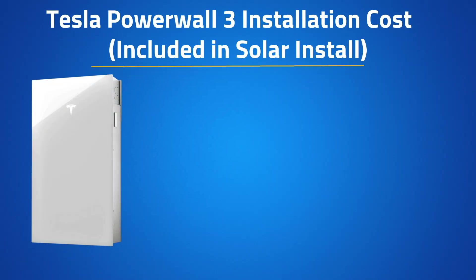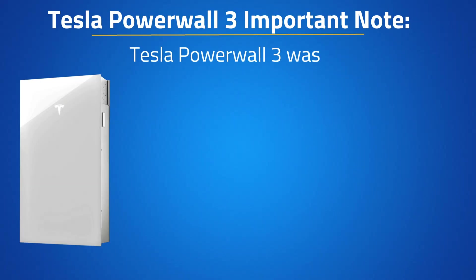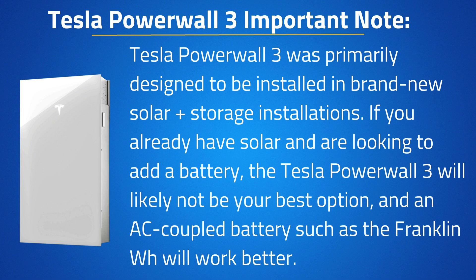If you're looking to install a Powerwall 3 included in your solar project, you can expect to pay about $9,500 for the first battery and $8,500 for each additional battery after that. This battery is mainly intended for new solar plus storage installations. If you already have solar or you're only looking to add the Powerwall 3 to your system, the prices would likely be a lot higher. Therefore, I typically recommend the Franklin Whole Home or the Enphase 5P as batteries for retrofit battery-only upgrades instead of the Tesla Powerwall 3.